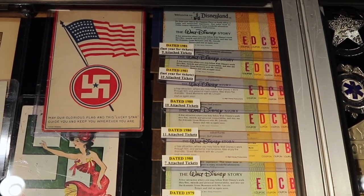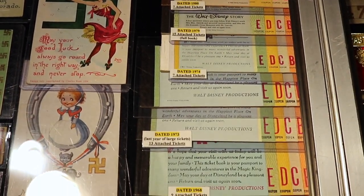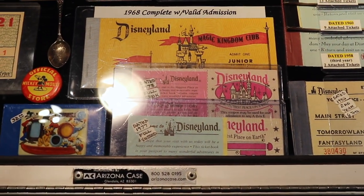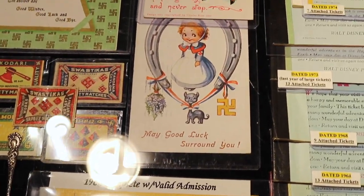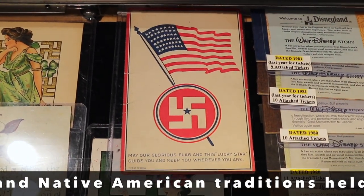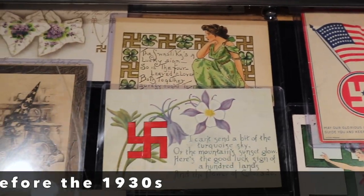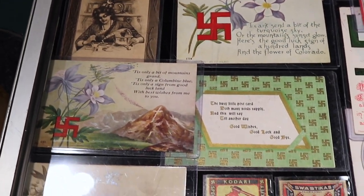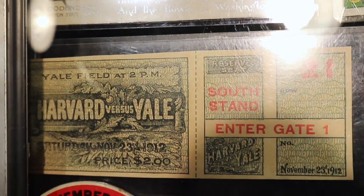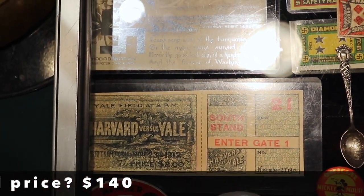A bunch of paper tickets from Disneyland, which ran from the year they opened in 1955 through 1981, and then they did away with the ticket system. There are collectors of these — interesting that he's got them by the year. And lest you think I'm making it up when I tell you the swastika is an ancient good luck symbol — here's a great example of our flag with a swastika below it on a postcard because it meant something completely different. These items are very collectible now. And here's a great old football ticket — Harvard versus Yale back when the Ivy League was the standard for football. This is quite an old one — 1912 — and it looks like it was not used, so it's going to be worth some money.